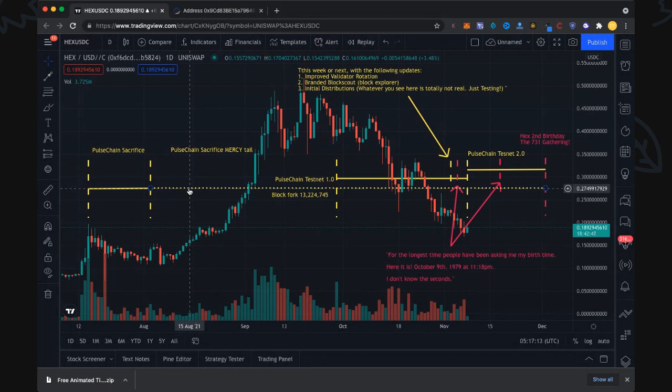This is the PulseChain sacrifice mercy tail — that's our second phase. People are still sacrificing, but the rate is not good. I've seen one or two YouTubers in the HEX community saying keep sacrificing, but I'm strongly suggesting — obviously not investment advice — that you do not sacrifice at this level. It is not a great rate in the scheme of things, so just be careful out there. We're currently this far through, and it's been a long mercy tail with some big sacrifices in there too.